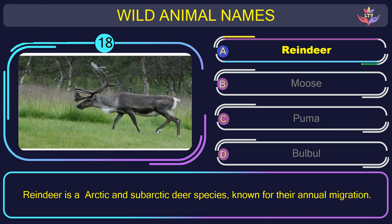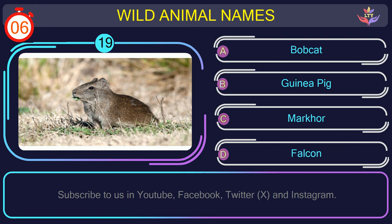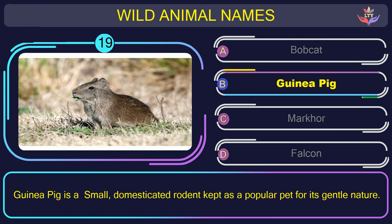Question number 19: find the name of the animal in this picture. The correct answer is option B. Guinea pig — a small, domesticated rodent kept as a popular pet for its gentle nature.